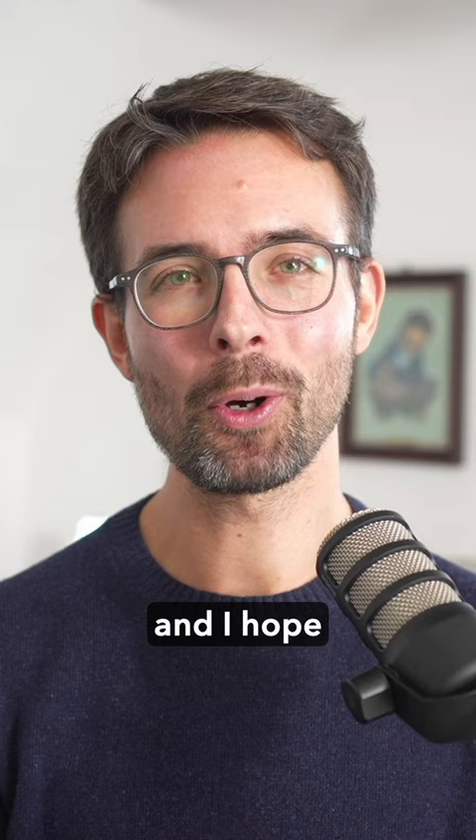I love each of these books and I hope you will too. You can find more book recommendations on my website.